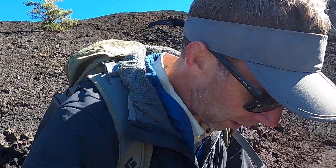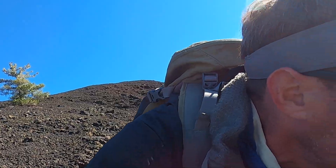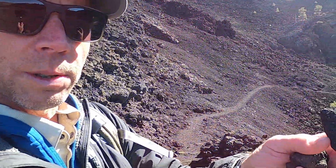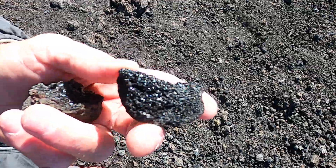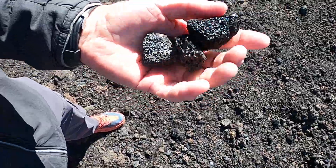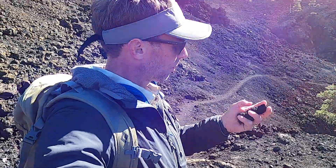Cinder cones erupt when lava mixed with gases forms eruptions in which the lava gets thrown out of the ground. I'll pick up some of the material here so you can see it more closely. The lava gets blown out of the ground — it's kind of like froth, very lightweight material. It's very glassy and has lots of these holes, these gas bubbles in it. This is the rock known as basalt, and these types of chunks of basalt, when they're this vesicular — when they have these gas bubbles in them — they're called cinders.